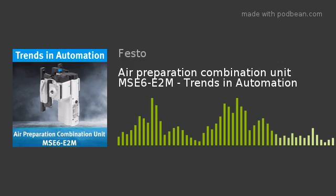Welcome to the Trends in Automation podcast, brought to you by Festo. Festo can change the way you work with innovative and intelligent automation solutions, enabling your business to thrive in this rapidly changing environment.